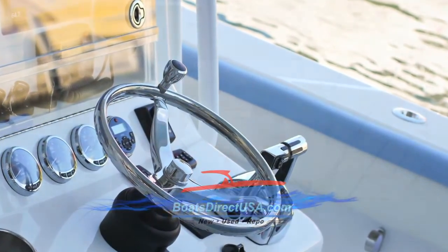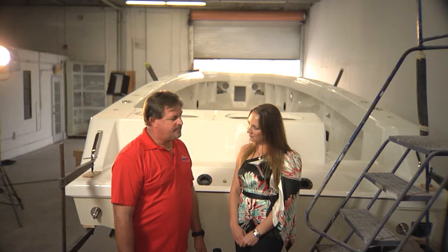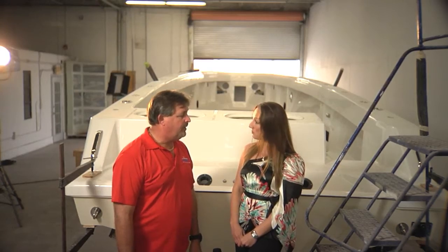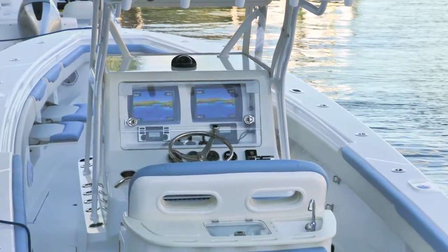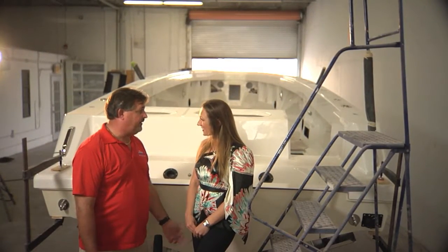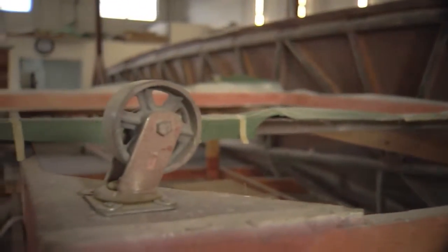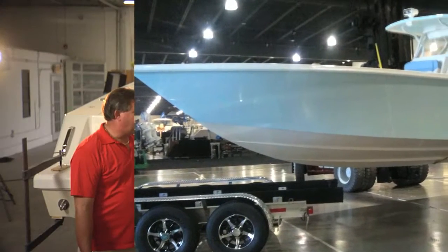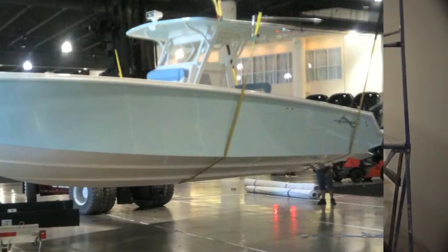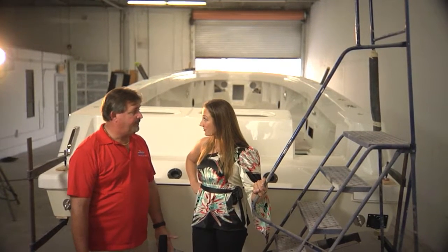So how far out from this boat being done are we? We started working on John's boat right at the end of the year, between Christmas and New Year's. He flew down, saw the boat, took it for a ride, and we finalized and took his boat in on trade — he had a Contender. At this point, we're probably four or five weeks in. As we ramp up, we're going to be able to do probably 12, maybe 15 boats a year.